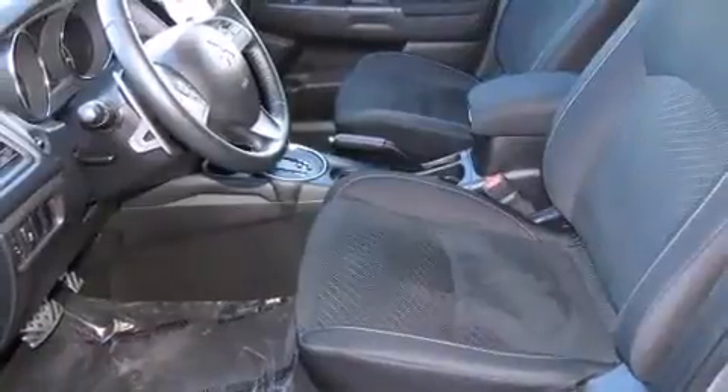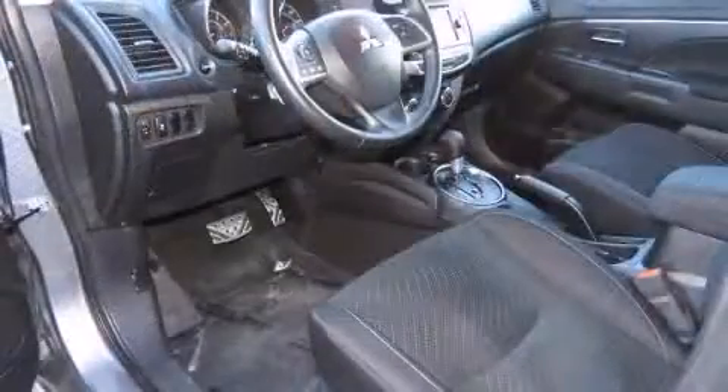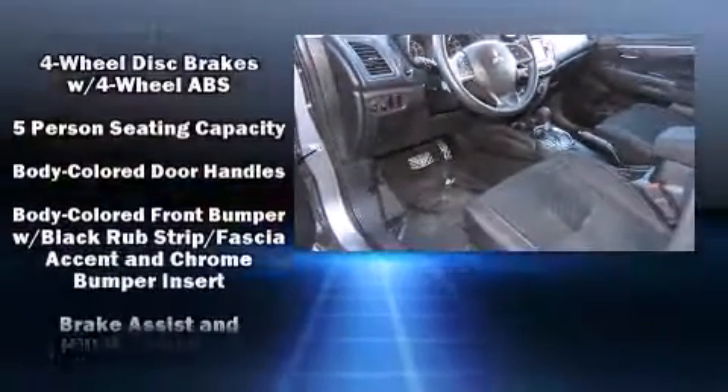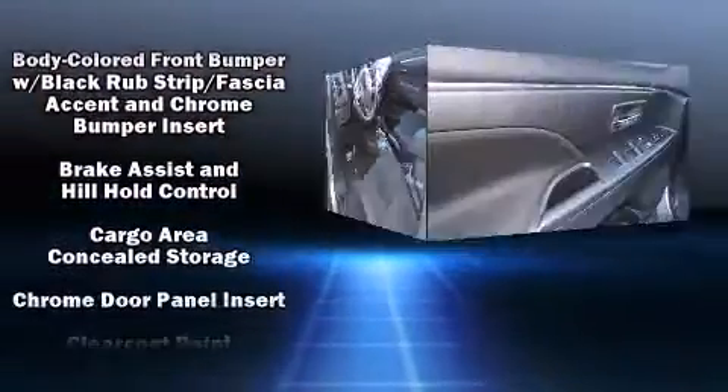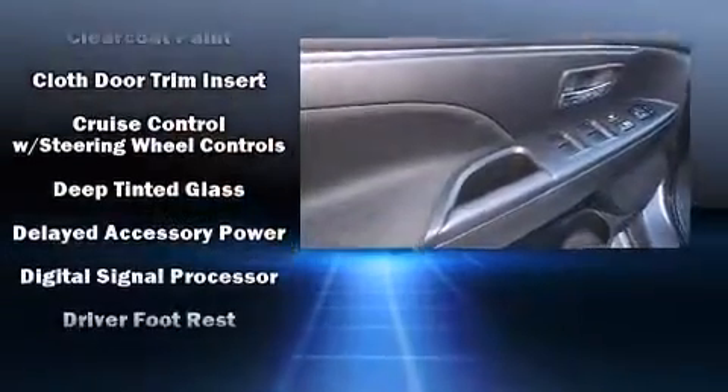Mitsubishi ensures the safety and security of its passengers with equipment such as dual front-impact airbags with occupant-sensing airbag, head curtain airbags, anti-whiplash front head restraints, and four-wheel disc brakes with ABS.